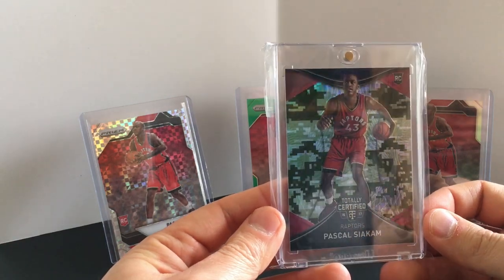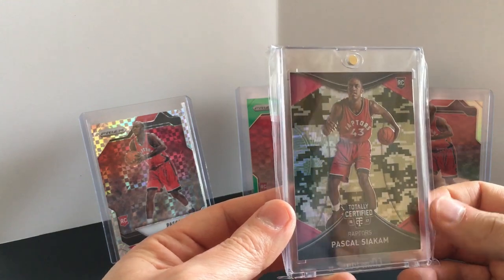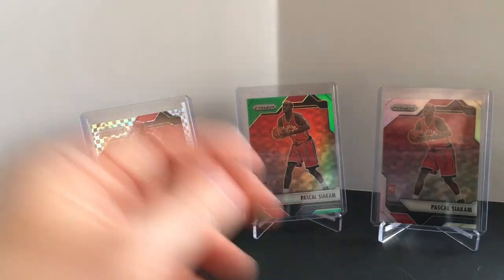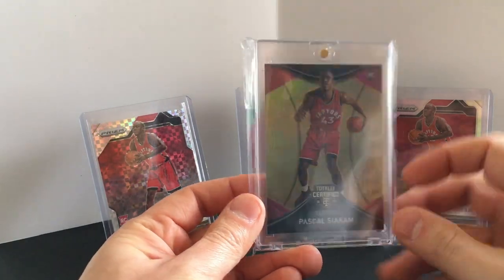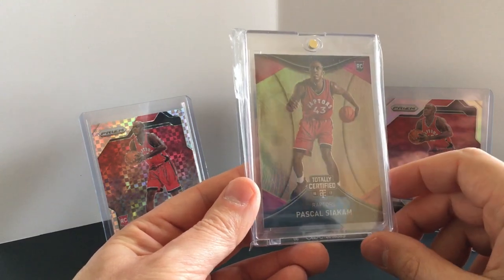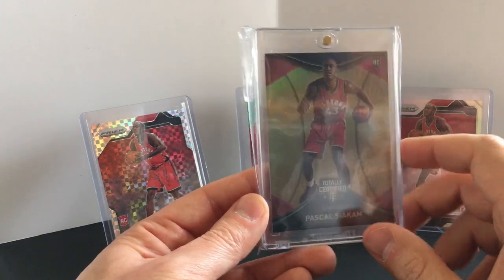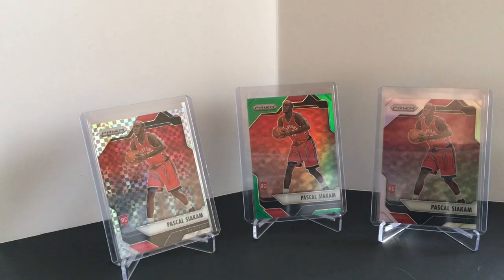This is the camo — I just like camo, I don't know why. I have a thing for camo so I pick up camo cards. Numbered to 25, 10 of 25. Totally Certified, and then the gold. I always keep an eye out — there's another one of these listed on eBay for about 75, been sitting there for a while. But all it takes is one big game and his stuff will take another step up.